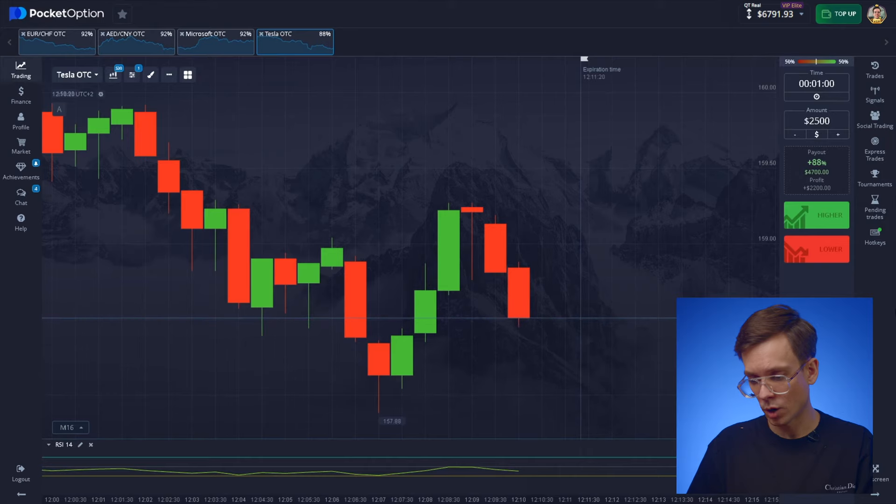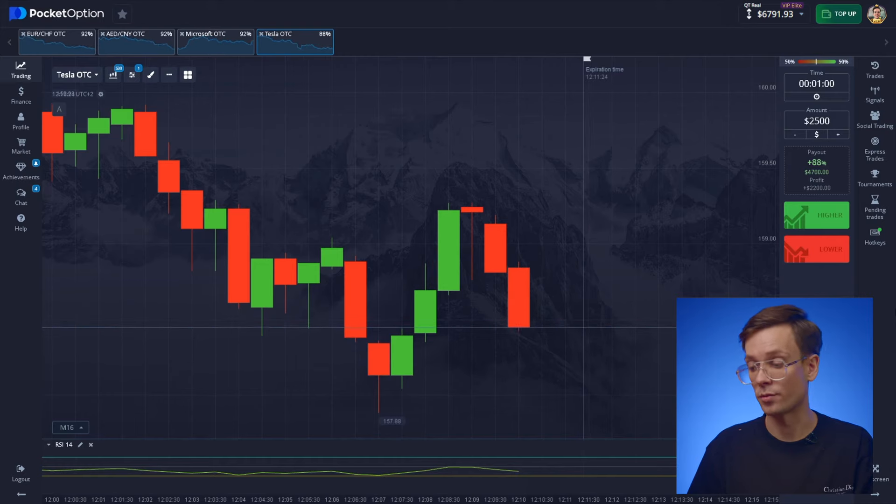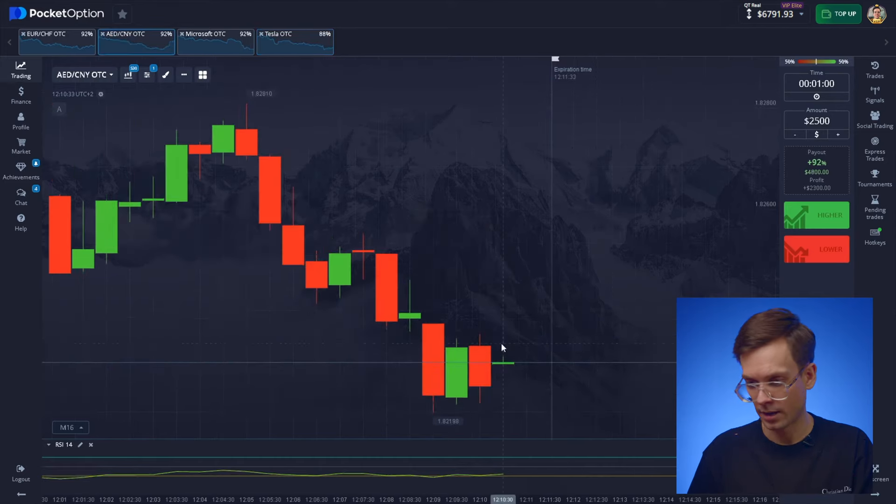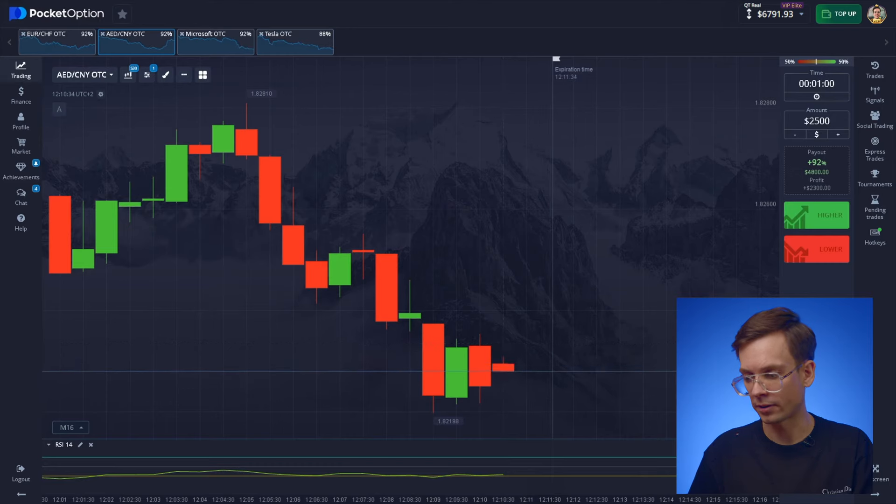I've been going strong here without a break, step by step, and I'm getting close to my limit. With each move the pressure builds — I start thinking there's no way I can mess up all this progress with a rushed decision. Like I always say: don't take unnecessary risks. Look for trends that are totally clear and stick to those. Let's see what's happening on the Chinese-Arab market. Looks like we've hit a level here — RSI is showing overselling, so I'm expecting a trend reversal.